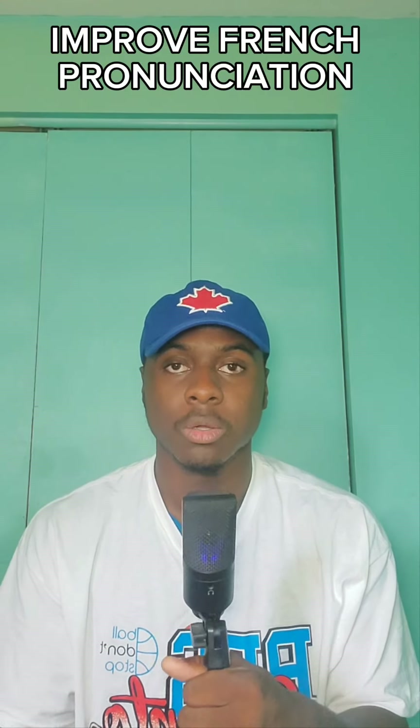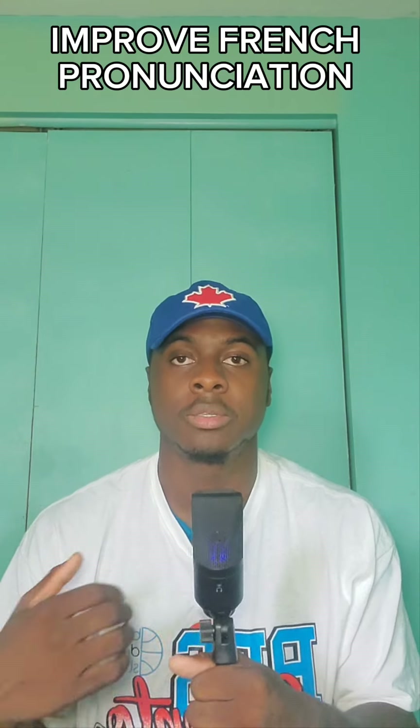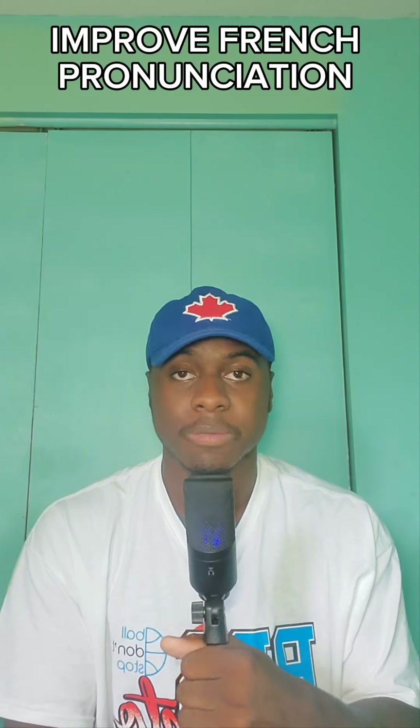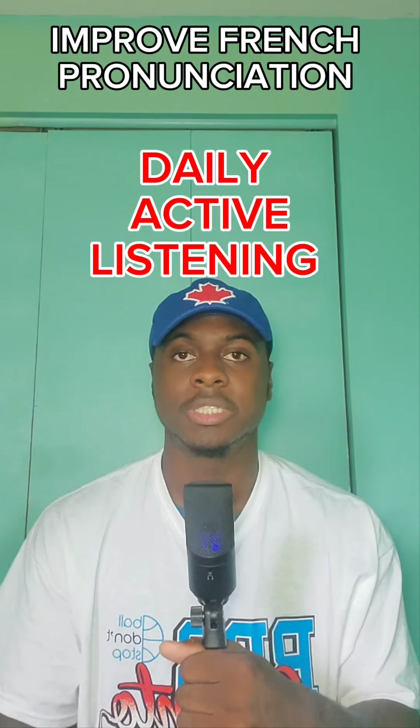Bonjour à tous et dans cette vidéo, je vais vous dire comment améliorer la prononciation française. In this video, I'll tell you how to improve your French pronunciation, specifically for the IB French oral exam. The key that I used was daily active listening.